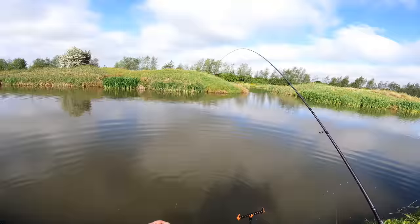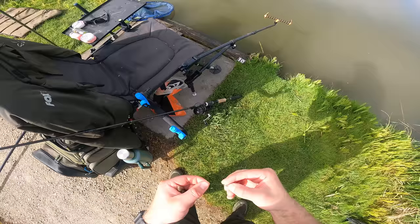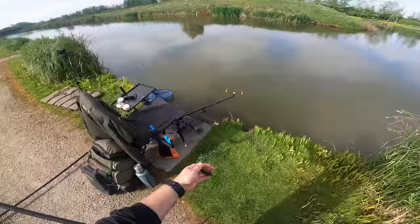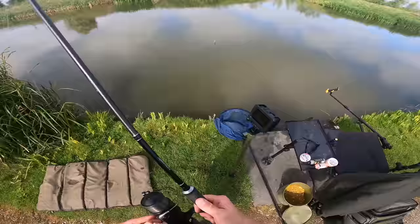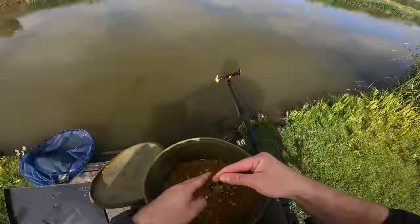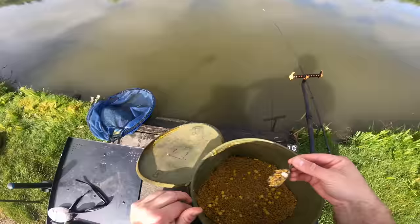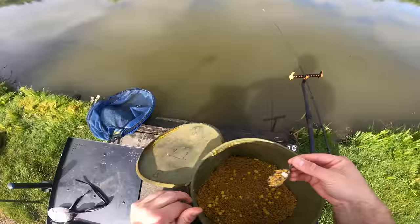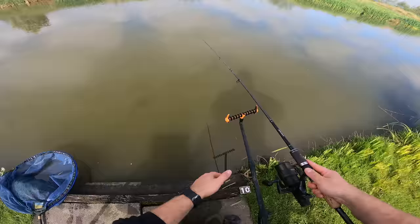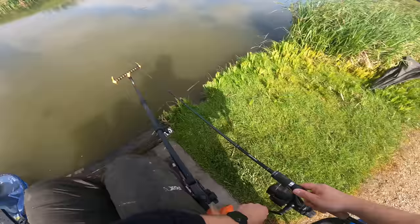I've had my rod out of the water for probably about half an hour - I just had to take a work call. So I'm going to get it back in. I've been chucking a few pellets in every now and again just to try and keep the swim going. Hopefully the swim hasn't died. Let's get it back out. Fairly quiet here today - maybe people will start turning up a little bit later on. All on the Cell wafter - I'm just burying the hook in the pellets so it's invisible. Let's get it down here.